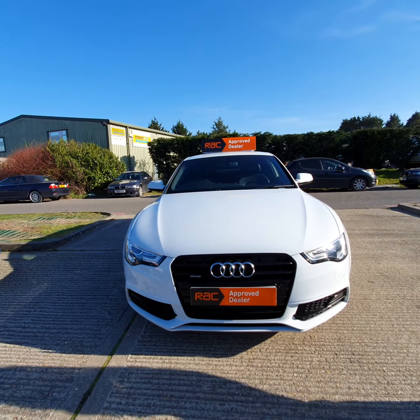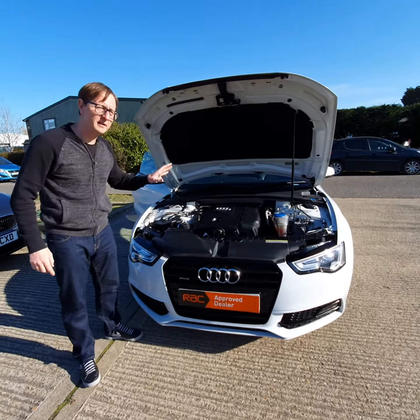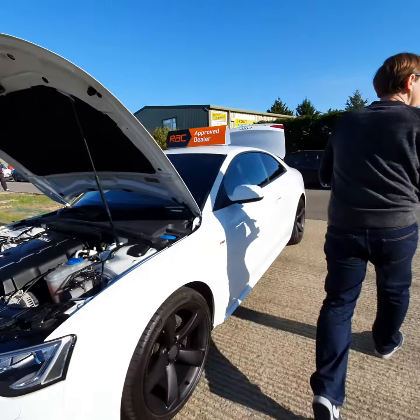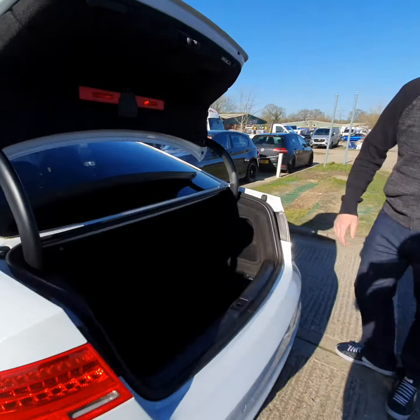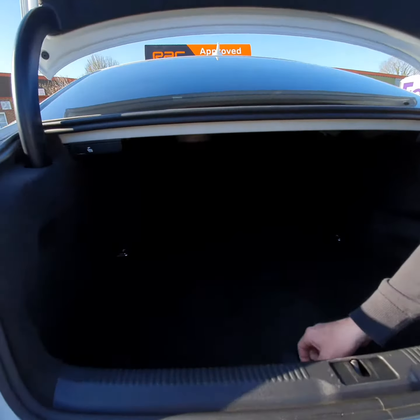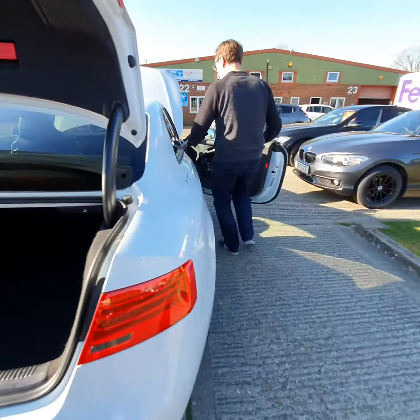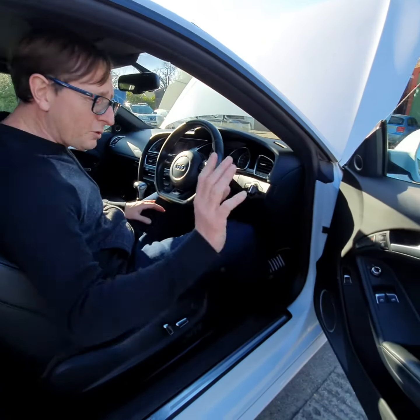So the 2 litre TFSI petrol engine kicks out 210 brake horsepower. Sam, follow me around to the boot. Good size boot on this — space-saver spare underneath there.